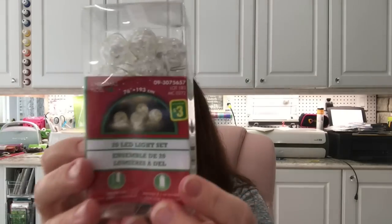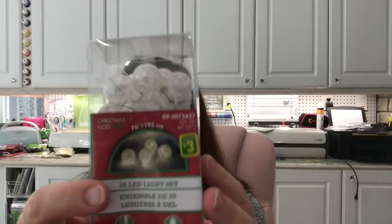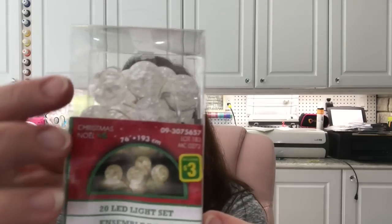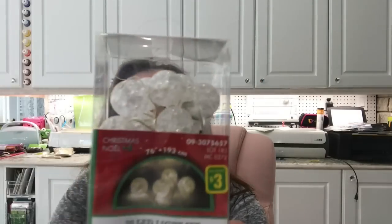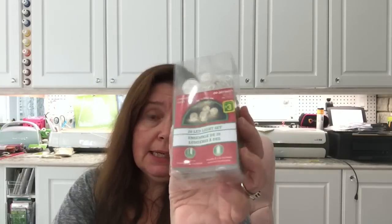I saw these little lights they're selling for Christmas tree decoration — battery operated, 20 LED lights — but I thought they looked a lot like little snowballs with their round shape. They have some weight to them, they're hefty, and they're three dollars. I think I might try to put these on one of those little white Christmas trees I purchased at another store.